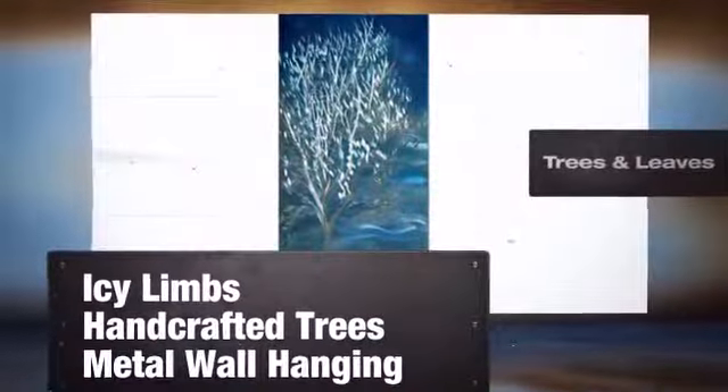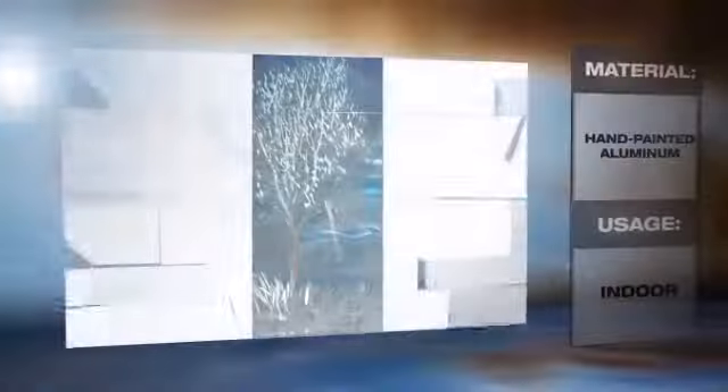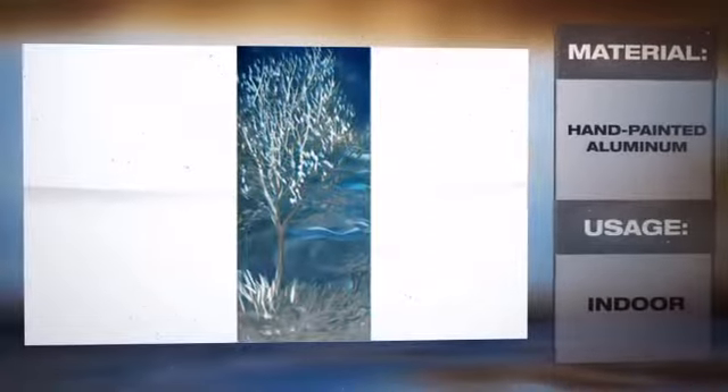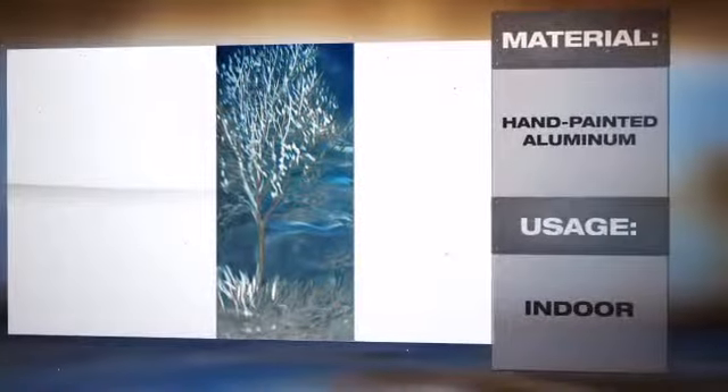Bring a naturally dramatic and inspiring touch to any space with this amazing piece of handcrafted tree wall decor. Trees are a universal symbol of life and their leaves are their crowning glory. This hand-painted aluminum art is perfect for making a design statement inside your beautiful home.